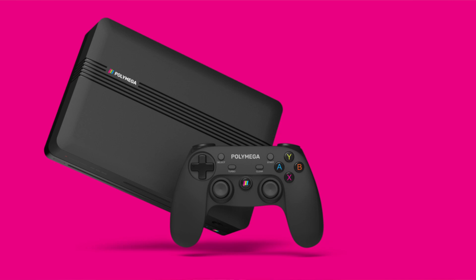What it will do out of the box: it will play Sega CD games, TurboGrafx CD games, PlayStation 1 games, and Neo Geo CD games.